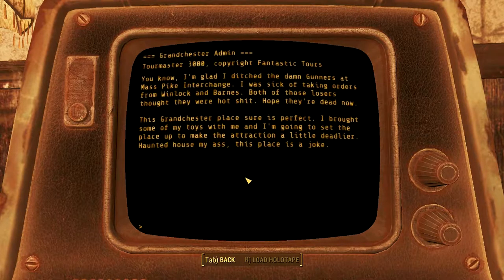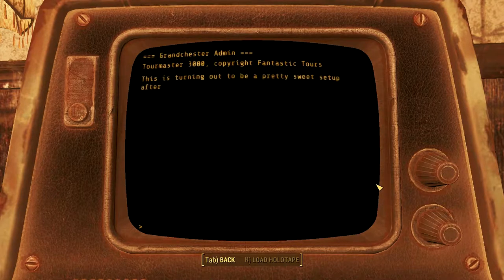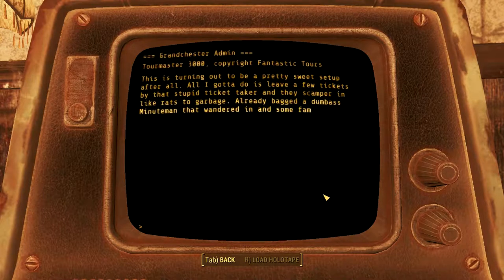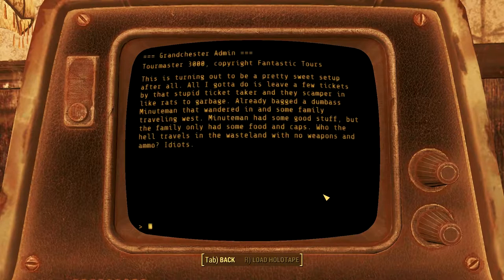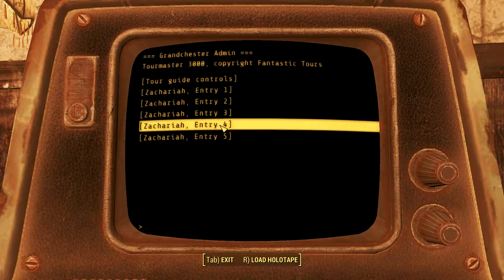'I'm glad I ditched the damn Gunners at Mass Pike Interchange. I was sick of taking orders from Windlock and Barnes' - didn't we kill them? 'Both of those losers thought they were hot shit, hope they're dead now, probably.' 'This Grandchester place is perfect - I brought some of my toys with me and I'm going to set the place up to make this attraction a little deadlier. Haunted house my ass, this place is a joke.' This is not a good person that we just shot to pieces.